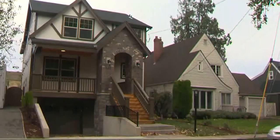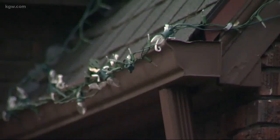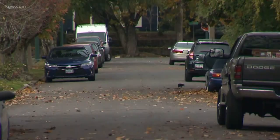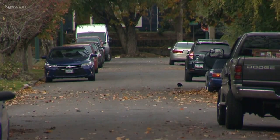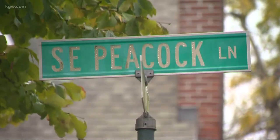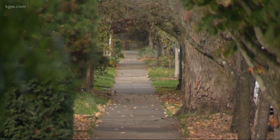So last year, when word spread that a developer was planning on building a brand new home on Peacock Lane, some passionate neighbors took action. To prevent the look of the street changing, they pushed for the street to be added to the National Register of Historic Places. And after over a year of hard work, it's happened. Now proposals to demolish historic buildings on Peacock Lane are subject to review by city council.